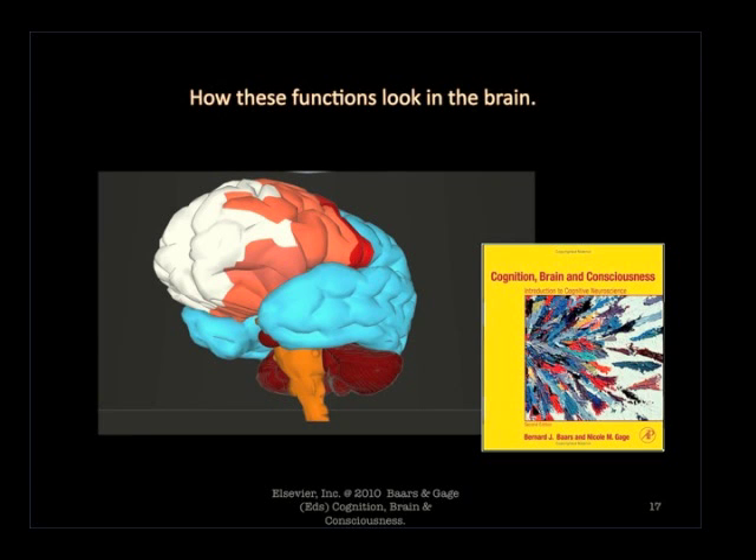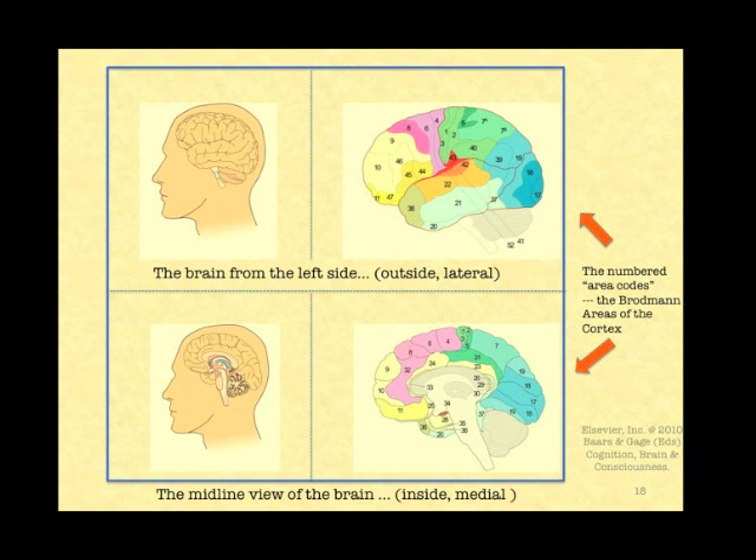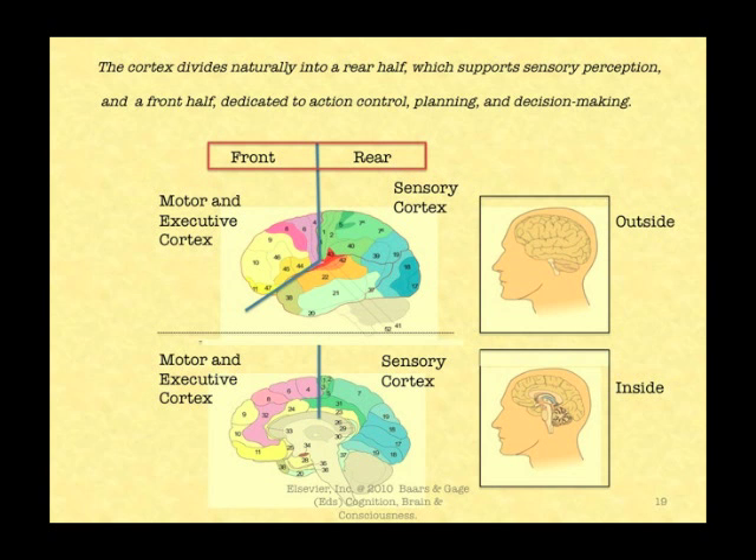How do these functions look in the brain? This is a conventional view of the cortex showing the left side of the left hemisphere, which is typically involved in language, especially the production of language. On the bottom you see the midline view of the brain. The cortex divides naturally into a rear half, which supports sensory perception, and a front half dedicated to action control, planning, and decision making.